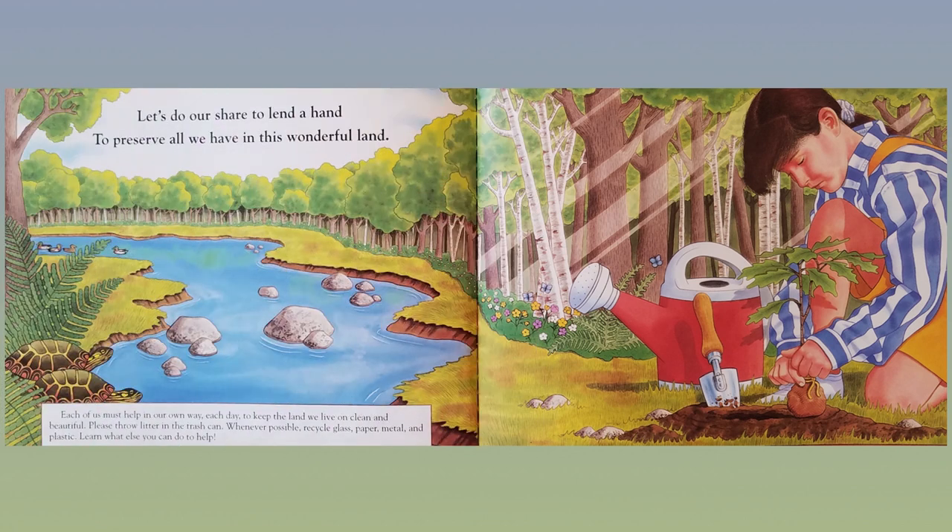Let's do our share to lend a hand to preserve all we have in this wonderful land. Each of us must help in our own way each day to keep the land we live on clean and beautiful. Please throw litter in the trash can. Whenever possible, recycle glass, paper, metal, and plastic. Learn what else you can do to help.